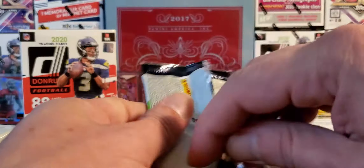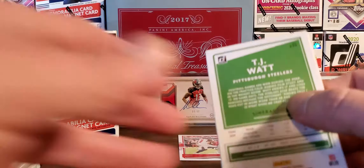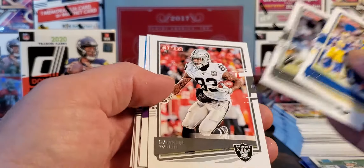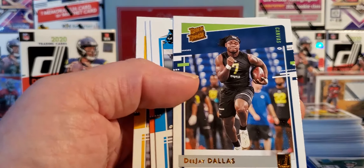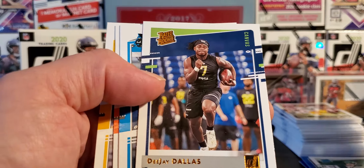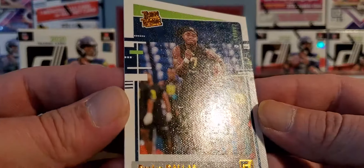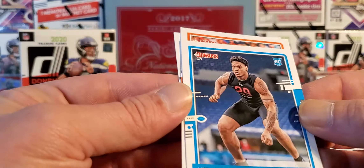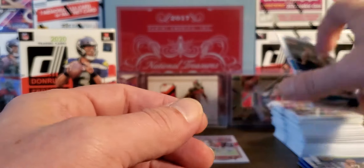Come on — Burrow, Tua, Herbert. Even a Brady base — our insert would be sweet. Of course, Godwin, Rojo, Ramsey. Allen, DJ Dallas Canvas — let's take a look at this. Canvas rated rookie — he is with Seattle. Cool card. Gross Matos, Ken Anderson, and TJ Watt.